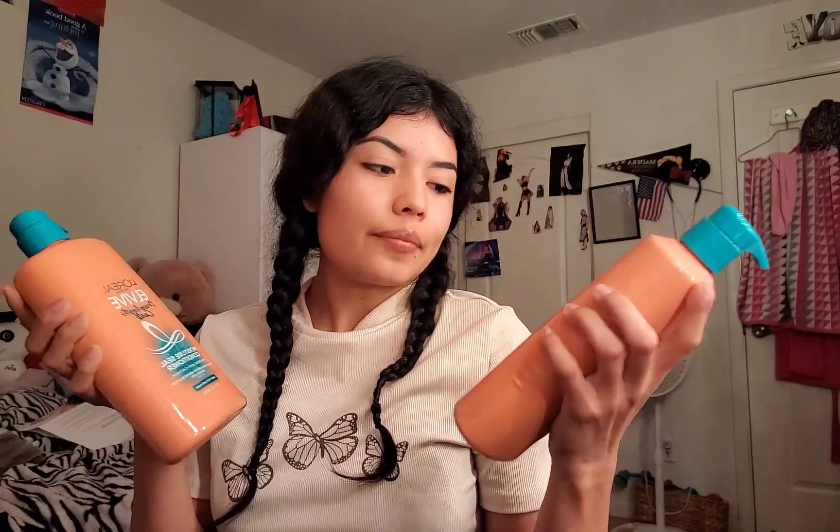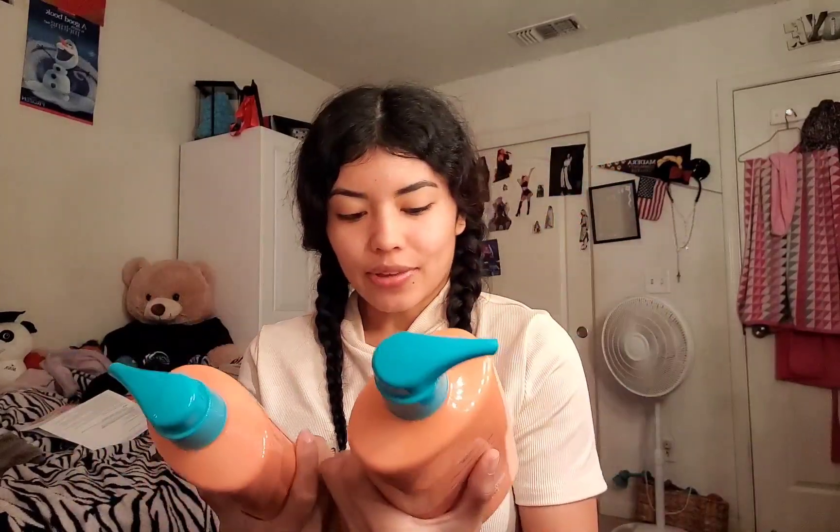Here I also have the L'Oreal Elvive Dream Lengths Curls — I got both the shampoo and conditioner, because I finished my shampoo and once the shampoo runs out the conditioner usually runs out too, so I just get both. I have used the L'Oreal Elvive brand before for my colored hair, but I stopped since I no longer need it. Now I want to try these because I have curls and want to see how it works. I usually use Biolage, which is a good brand, but I want to see if this is a little better for my hair and my curls. If it helps, I might just stick with this brand.